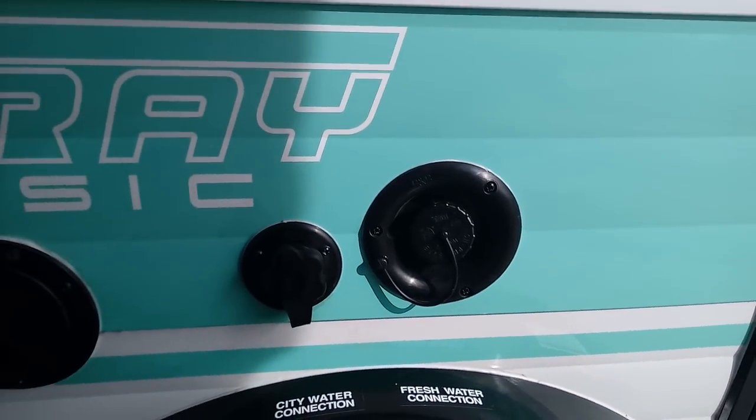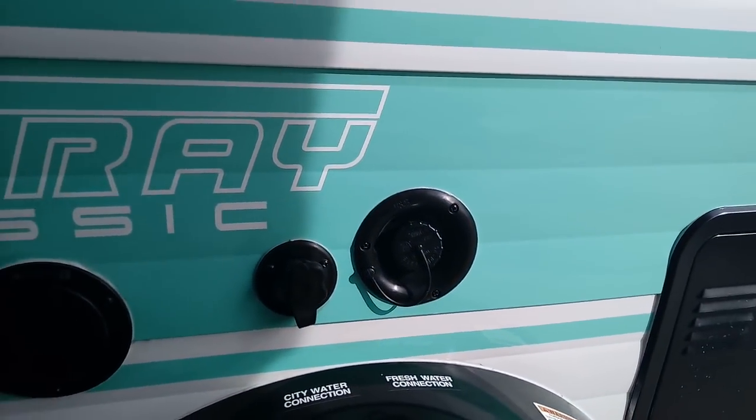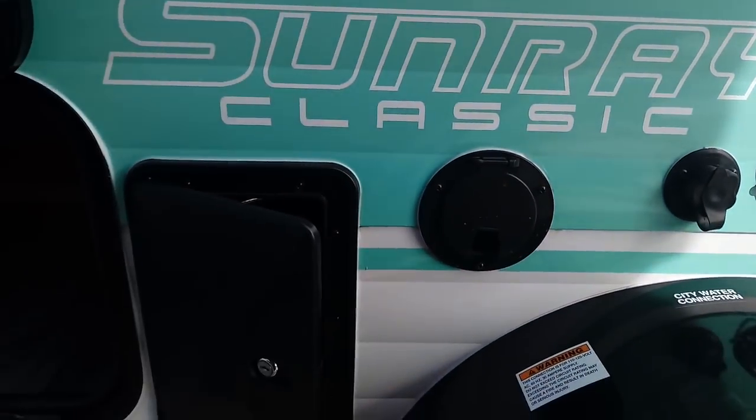That's for direct feed. And then the storage tanks are to the right. You said how many gallons of fresh water? 17 gallons of fresh water.